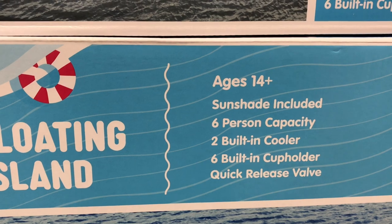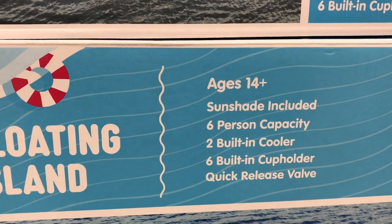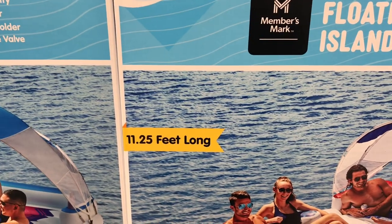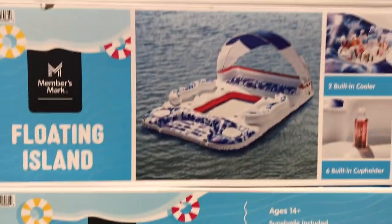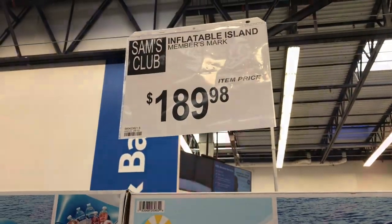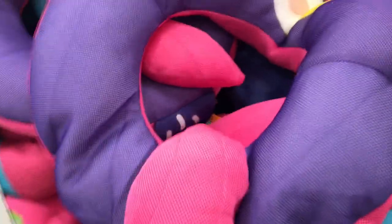They also had these floating islands that were super cool. If you have a cottage or invite a lot of company over, I think this would be a lot of fun for hanging out in the middle of the lake. It looked absolutely humongous — had drink holders, a cooler, the entire thing — and it was $189.98.